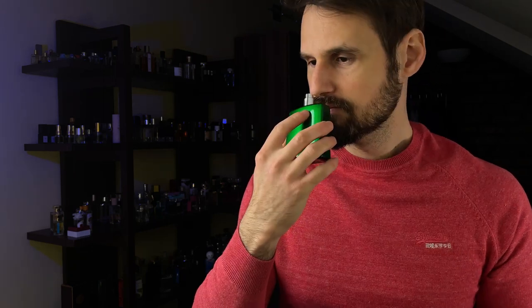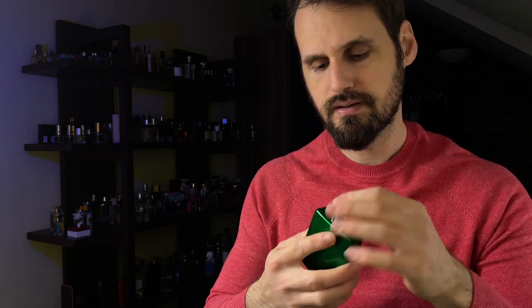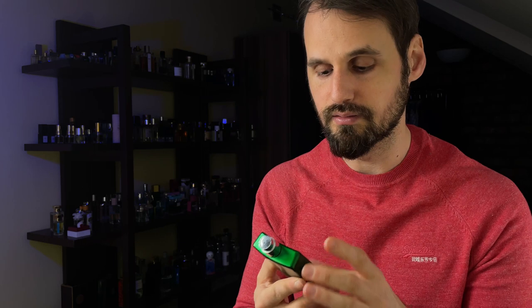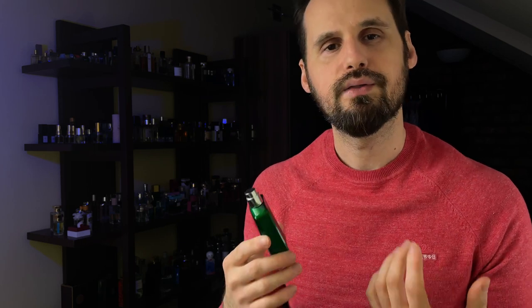Today we're going to take a sniff and I'm going to give you my thoughts on Cyborg Garden by Costume National. Costume National is a designer brand, even though their fragrances are not usually seen in the usual fragrance shops.